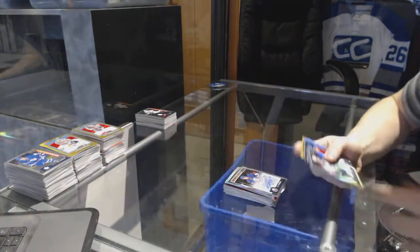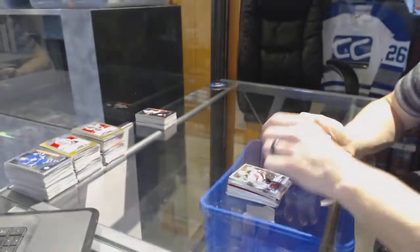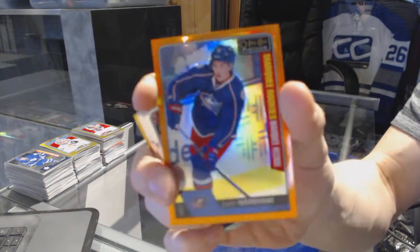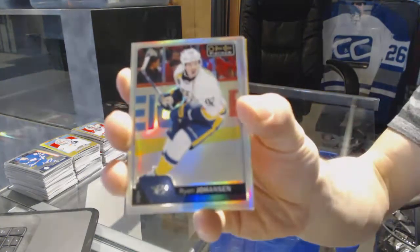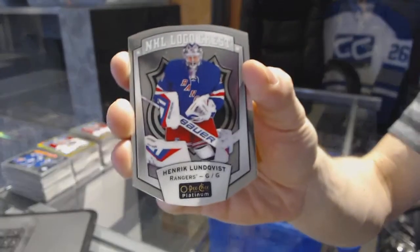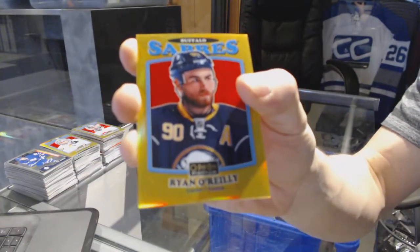Rainbow for the Blues Alex Steen. Retro rookie for the Minnesota Wild Joel Erickson Eck. Icy blue tracks for the New Jersey Devils Kyle Palmieri. Marquee rookie orange rainbow number 6 of 25 for the Columbus Blue Jackets Zach Wierenski. Rainbow for the Predators Ryan Johansen. Retro rookie rainbow for the Toronto Maple Leafs Connor Brown. Retro rookie for the Winnipeg Jets Josh Morrissey. NHL logo crest for the Rangers Henrik Lundqvist. Retro gold rainbow numbered to 149 for the Buffalo Sabres Ryan O'Reilly.